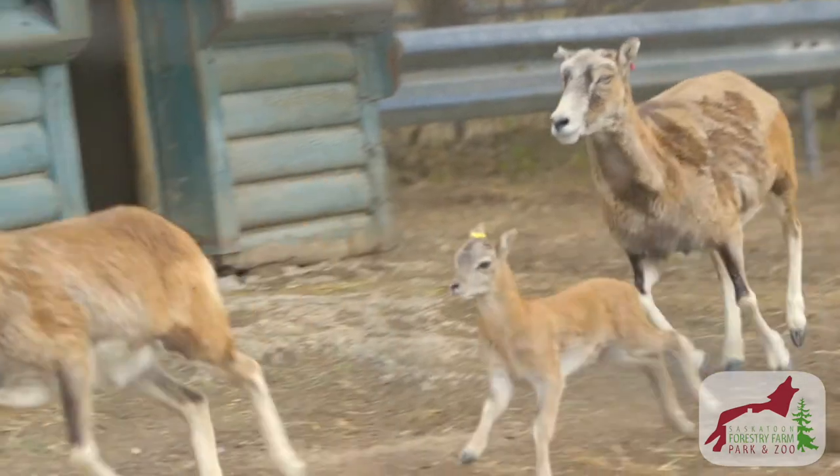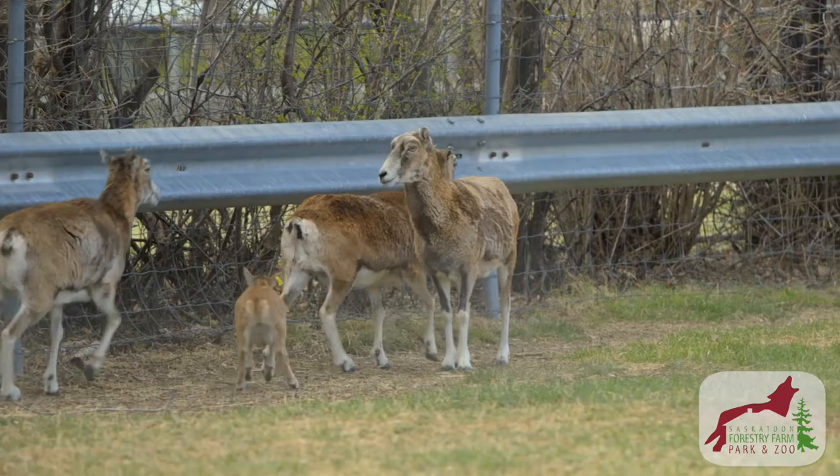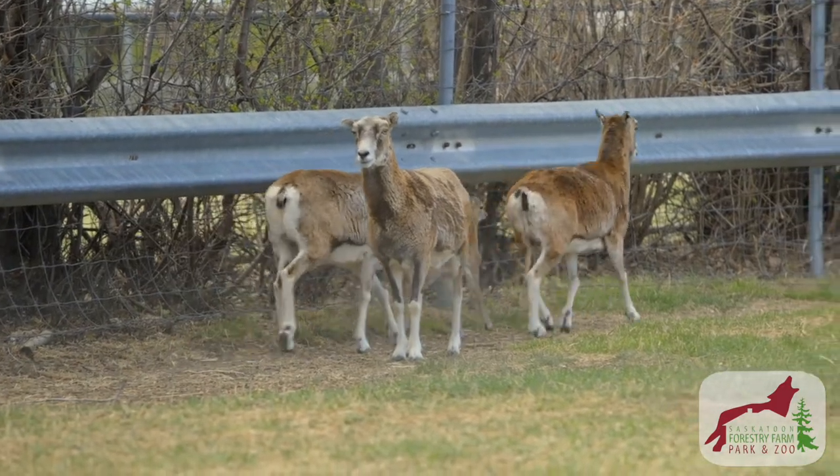So if you see one, the odds are you're going to see them all. When you come to the zoo, make sure you take a moment to see our mouflon sheep. This is just one of the amazing species you'll see here at Saskatoon Forestry Farm Park and Zoo.